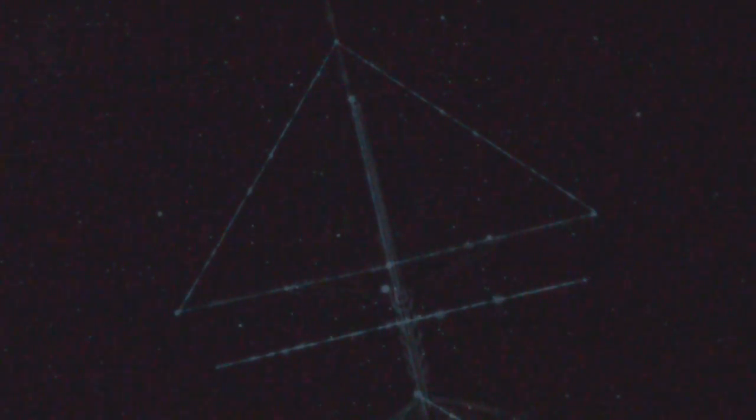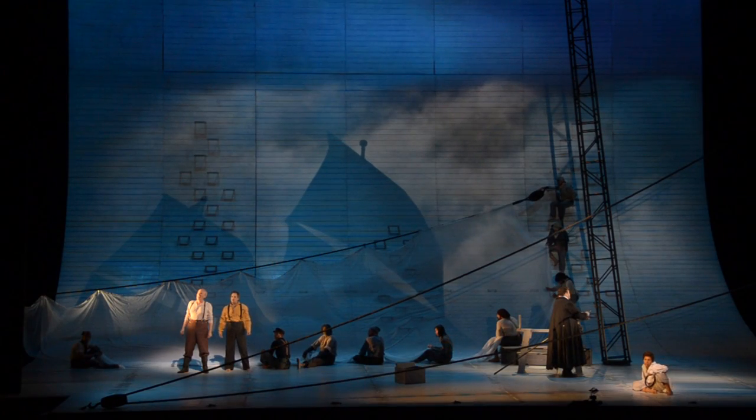The way they introduce it is that it starts from the constellations and connecting those lines, and as an audience member, you see the lines and you yourself see it assemble. So you're involved in that process of seeing the ship evolve, and then you see the ship go on its journey.